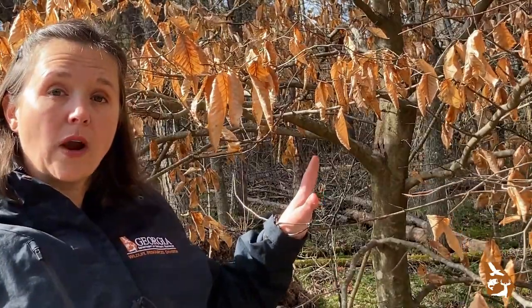The American beech has been around since the last ice age, and it's native to all of the eastern United States. It's also easily recognizable by its beautiful smooth gray bark, toothed leaves, long cigar-shaped buds, and big sprawling branches that provide lots and lots of shade.